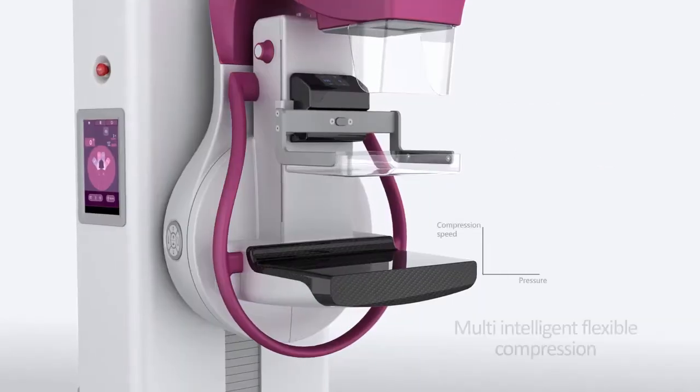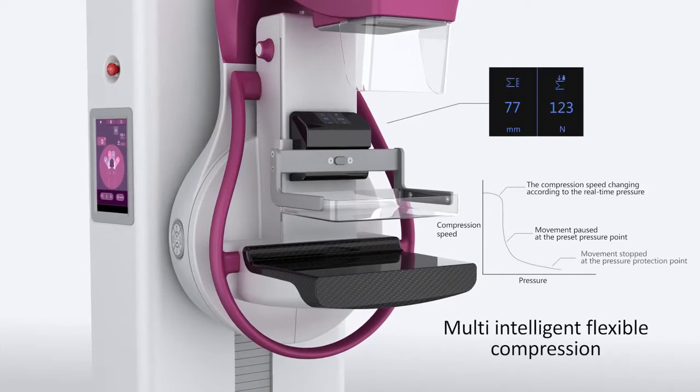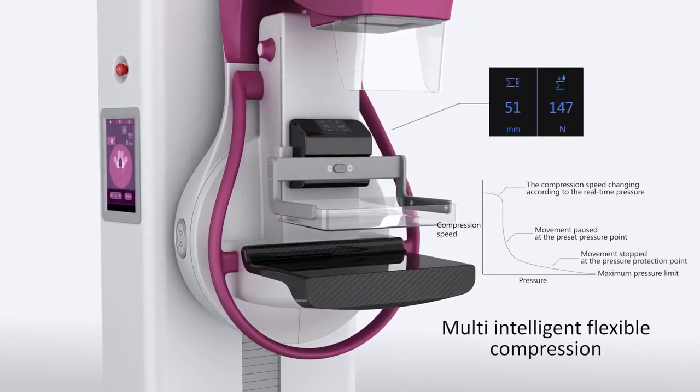Multi intelligent flexible compression. Reduce the pain caused by breast compression.